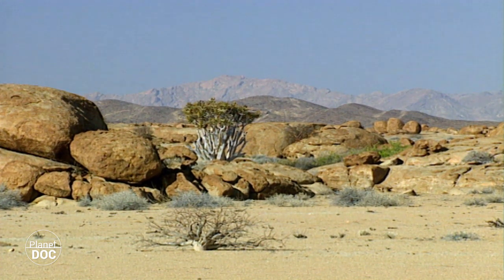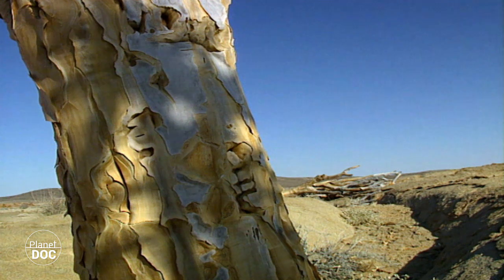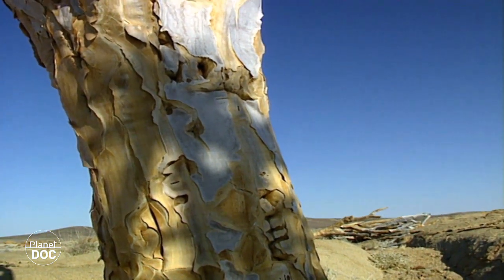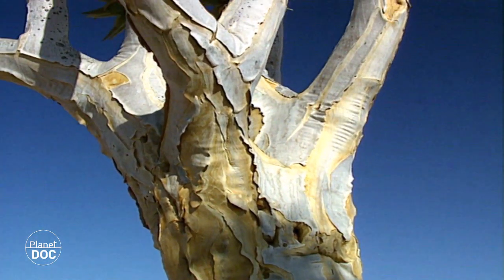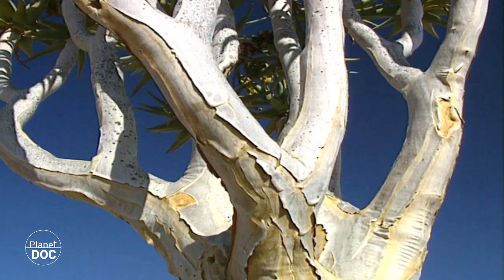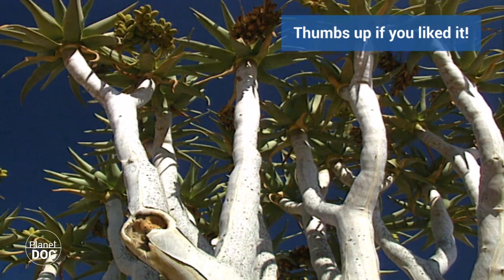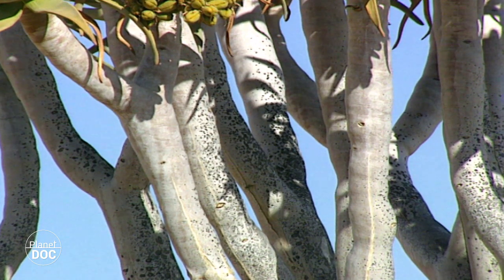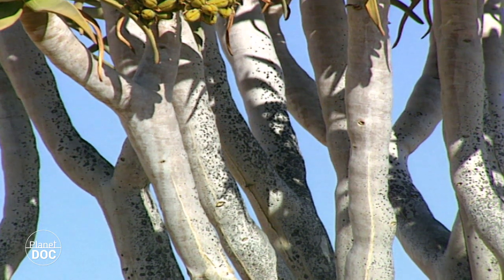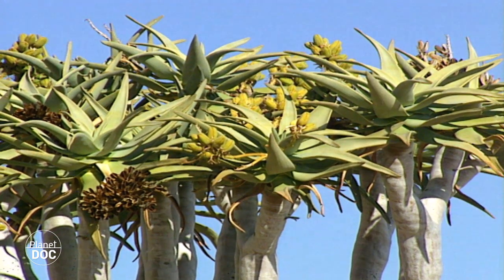This is the aloe, or quiver tree. It stores water in the spongy pulp inside its trunk and branches. To combat the heat, it covers its bark with a white, waxy secretion, which reflects the rays of the sun, and at the same time prevents water loss. The leaves grow in clusters at the end of the branches. When there is extreme drought, the aloe can lose one or more of these clusters, and so reduce water loss. The branch, with its store of water, however, remains.